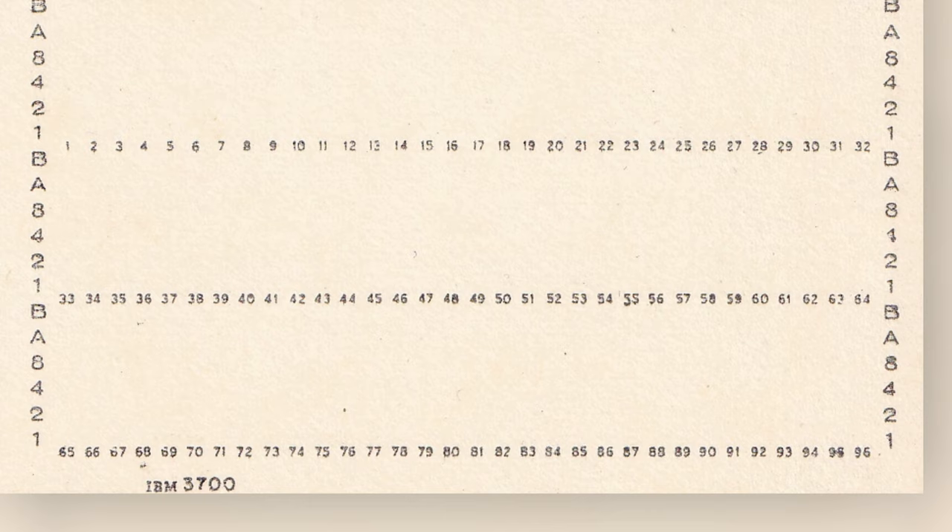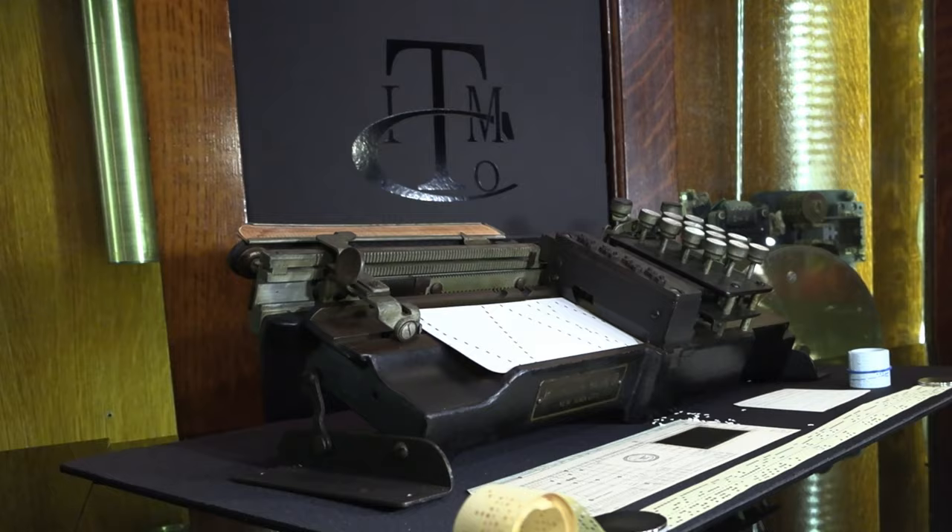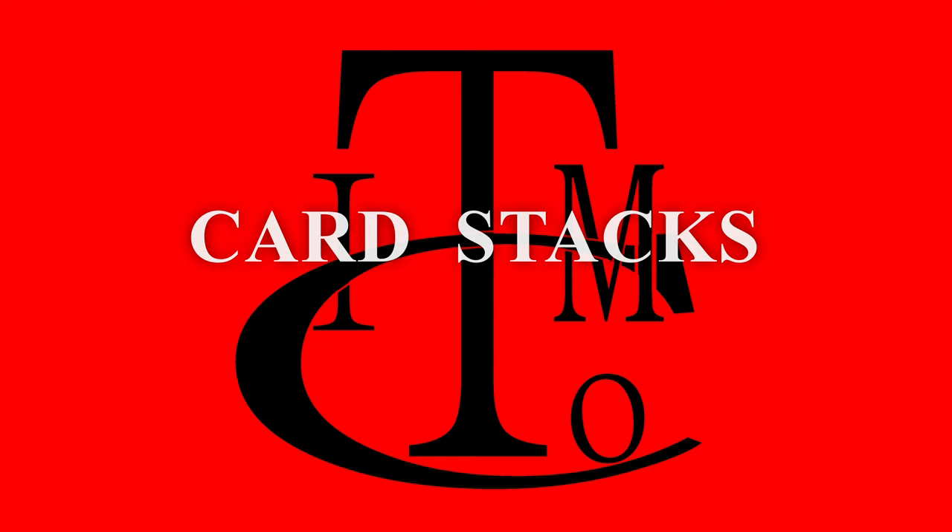IBM later developed the 96-column card, which stored three rows of 32 characters — 20% more data than the 80-column card, and less than half the card size. That was data storage from 1890 well into the 1970s, over 70 years of enabling industrial expansion.